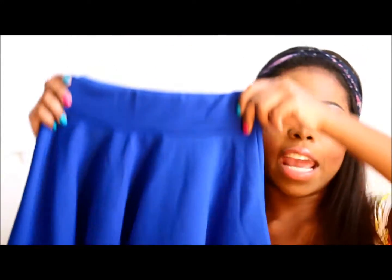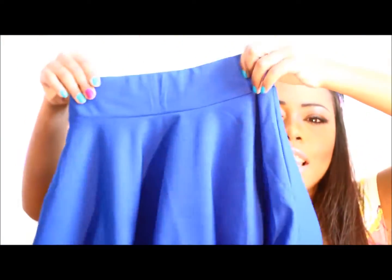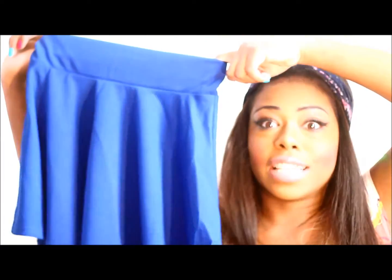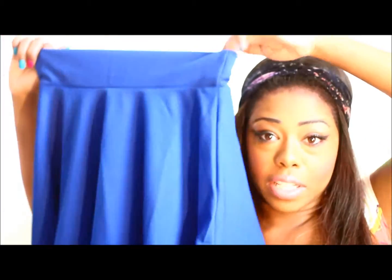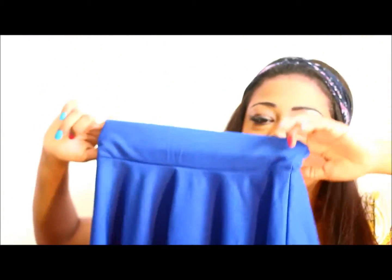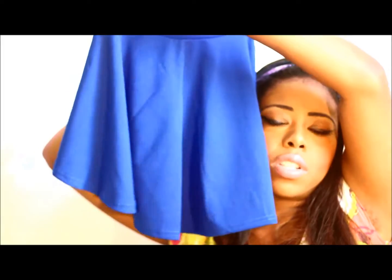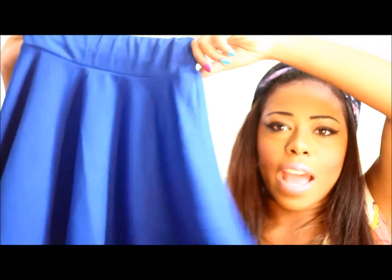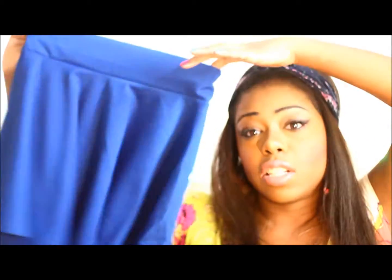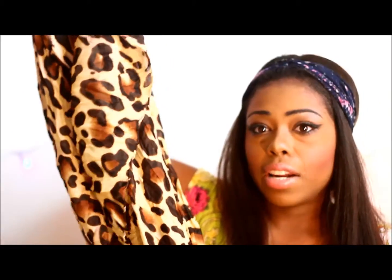Right here is a royal blue skating skirt. It is really flowy and I just had to have it, but they didn't have my size so I got a small. It is tight around the waistband — it's like for someone with a 24-inch waist — and my butt is almost showing, but I can pull it down a little bit and it should be fine. It's approximately $3.99, no shipping and handling.